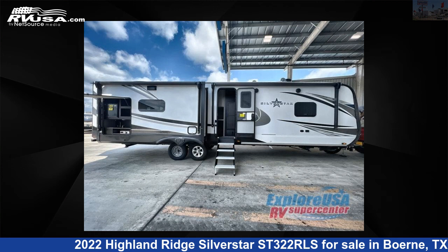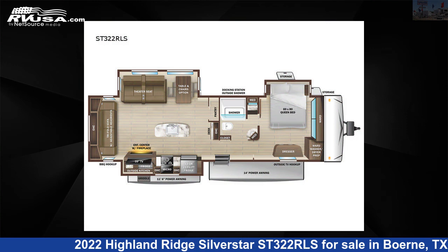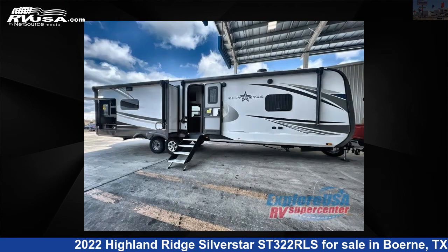This 2022 Highland Ridge Silverstar ST322RLS is a travel trailer RV. It is located in Boerne, Texas 78006, and is offered for sale by ExploreUSA RV Supercenter, Boerne, TX.